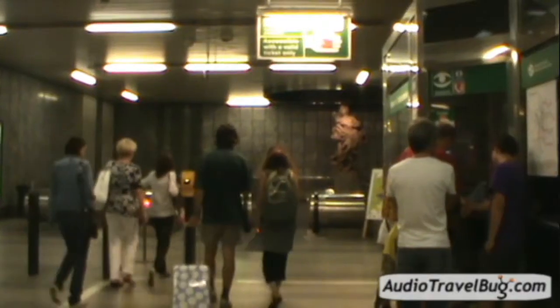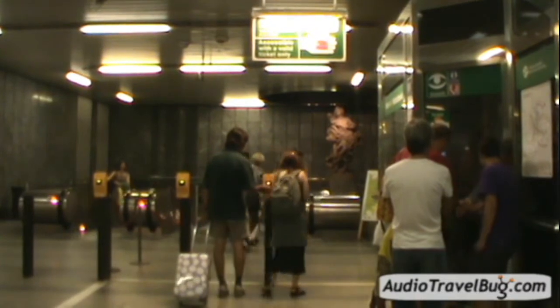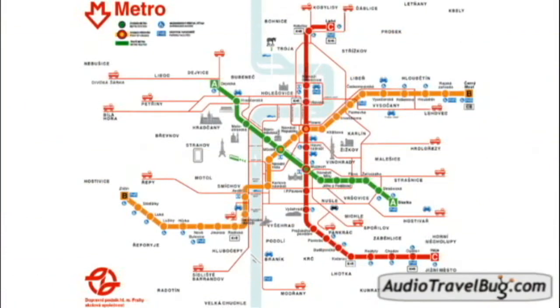The ticket is good for 75 minutes on weekdays and 90 minutes on weekends, and includes transfers. The same ticket can be used for any form of public transportation. Don't forget to validate the bottom of your ticket — it only needs to be validated once, even if you transfer. Simply insert it in any of the yellow boxes inside the metro station, trams, or buses.